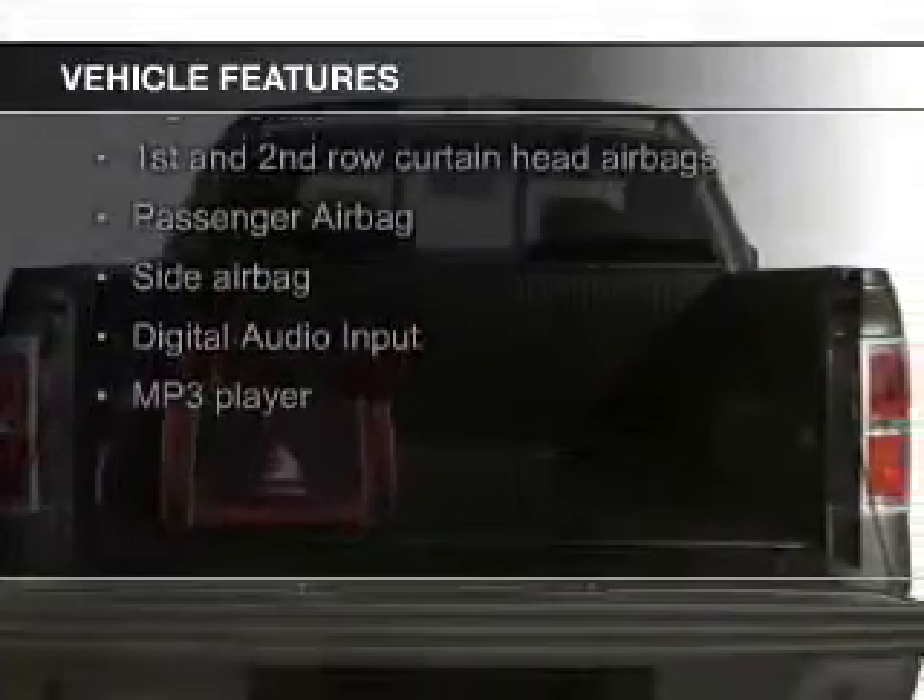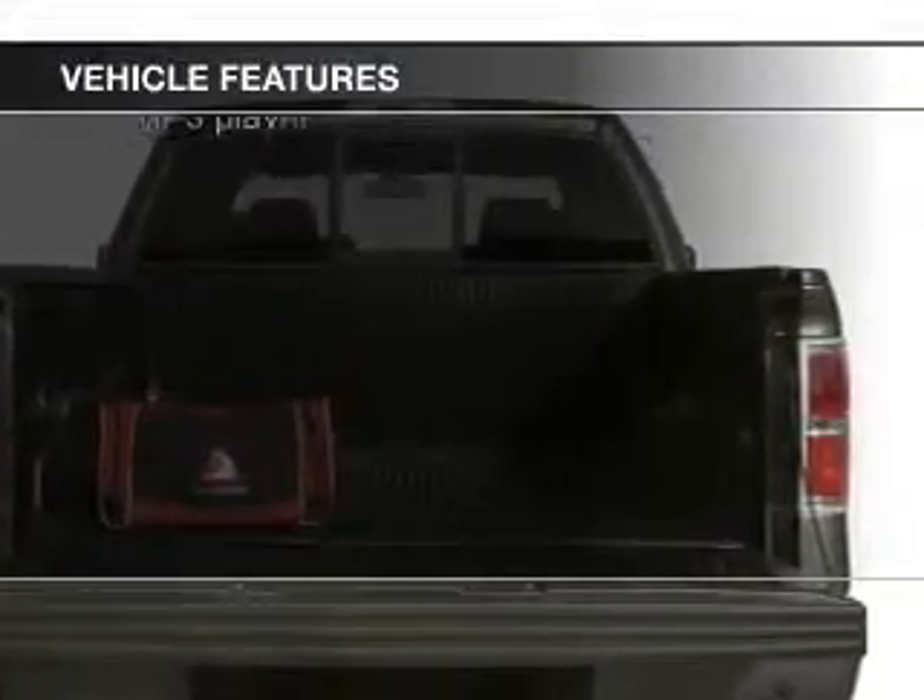digital audio input, an alarm system, cruise control, keyless entry,